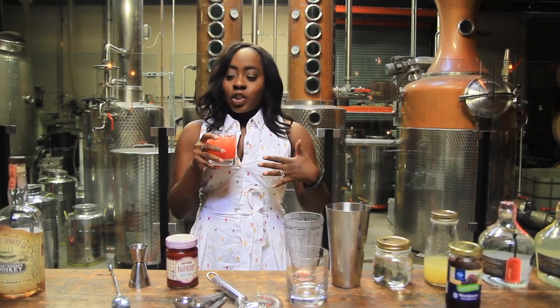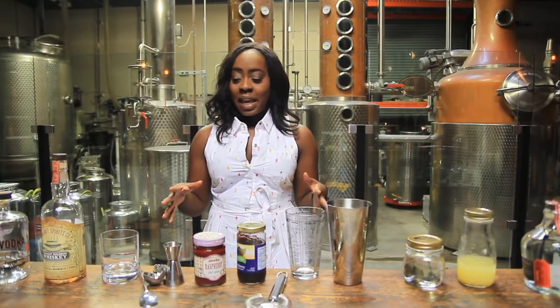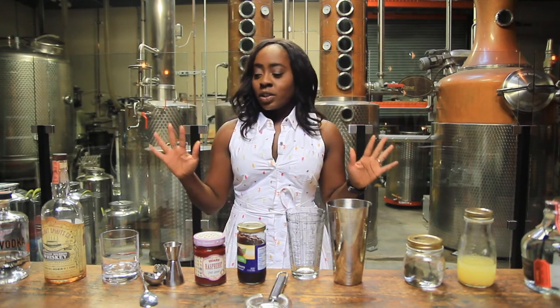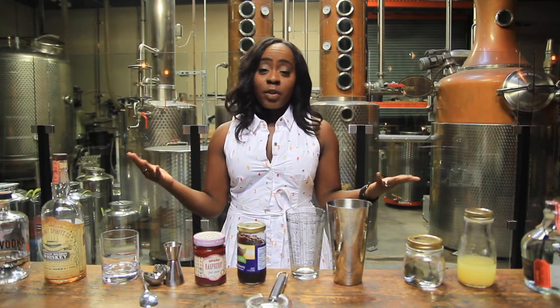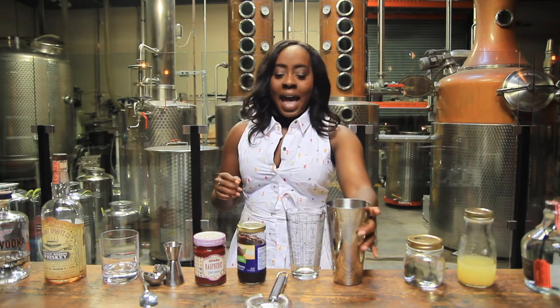So we're going to move on to our next jam cocktail. Our second one is a vodka base — or gin, so if you like vodka or gin you can interchange them. Just use whatever you've got on hand or whatever you prefer. This one is called a Jam Bramble.